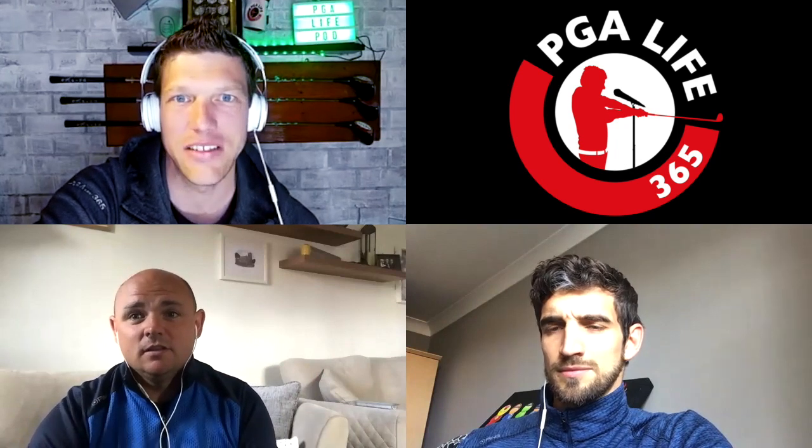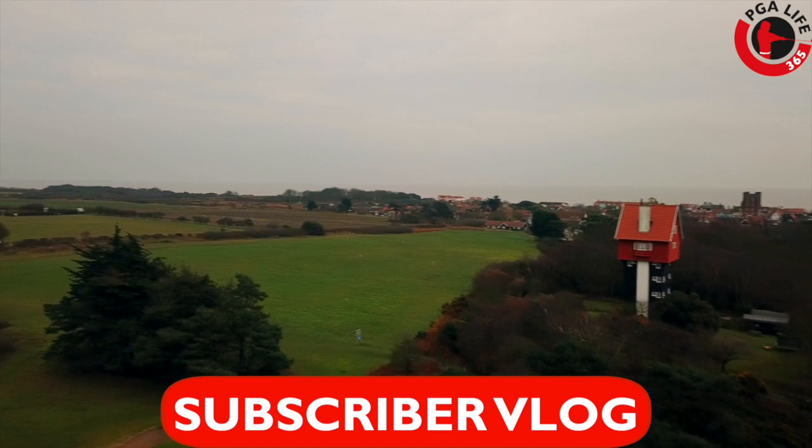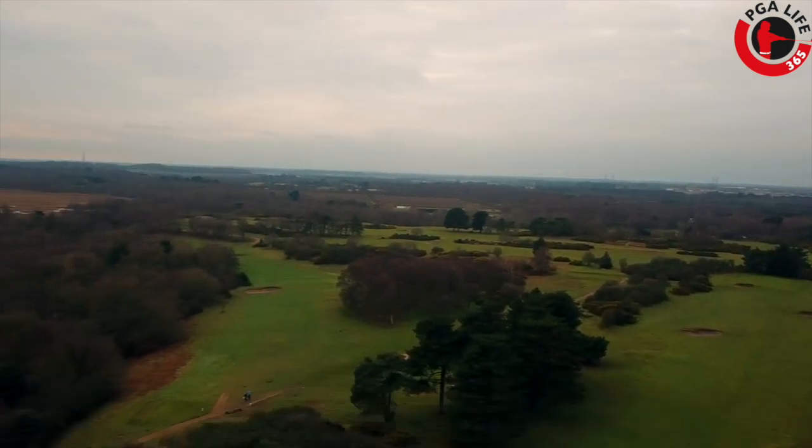Locally, I would class Thorpeness as a heathland course. It's on the coast but nowhere near the seafront, and you have that gorse lining the holes — it really pens you in at times and allows you to shape those holes nicely with the natural habitat around you. A really, really good golf course.